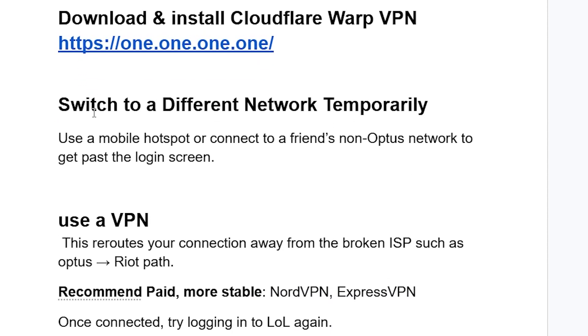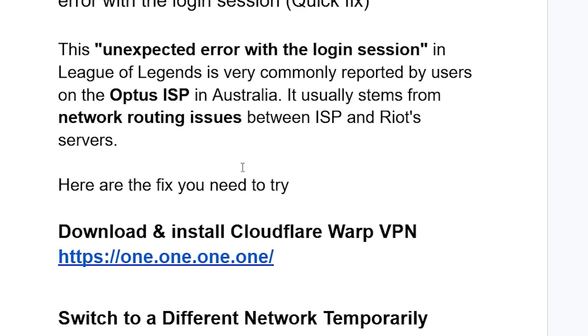If you've done that but you're still facing the same issue, try switching to a different network temporarily. Use a mobile hotspot or connect to a friend's non-Optus network to get past the login screen.